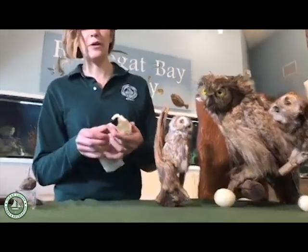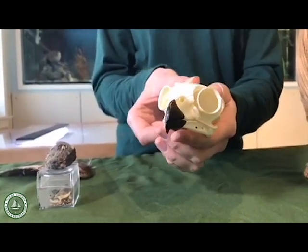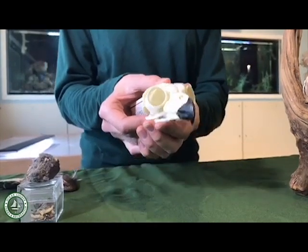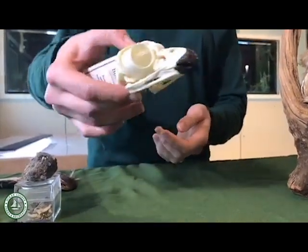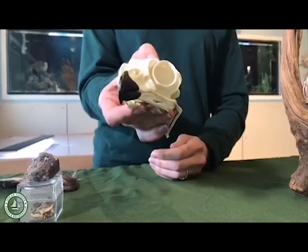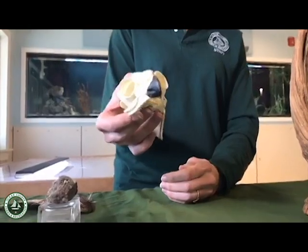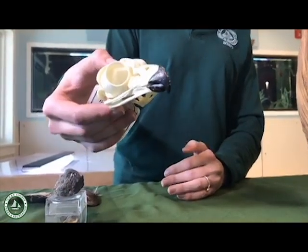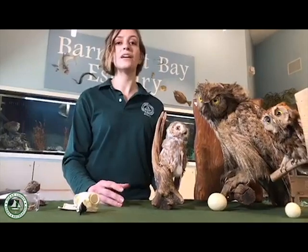Here is a replica skull of a great horned owl — it almost looks like a pair of binoculars. Their eyes are so large that they need big muscles to accommodate those eyeballs, which means they actually can't move their eyes inside their head. You and I can look left and right without moving our heads, but an owl can't. They have to turn their entire head to look to either side. They have a very flexible neck with lots of vertebrae, and they can turn their heads almost all the way around — though not a full 360 or their head would pop off!